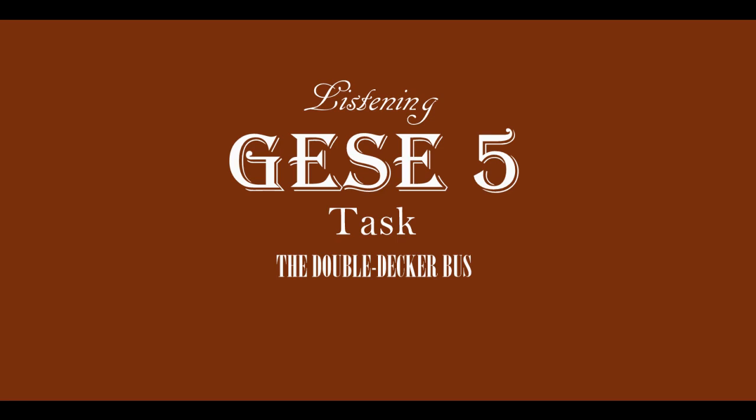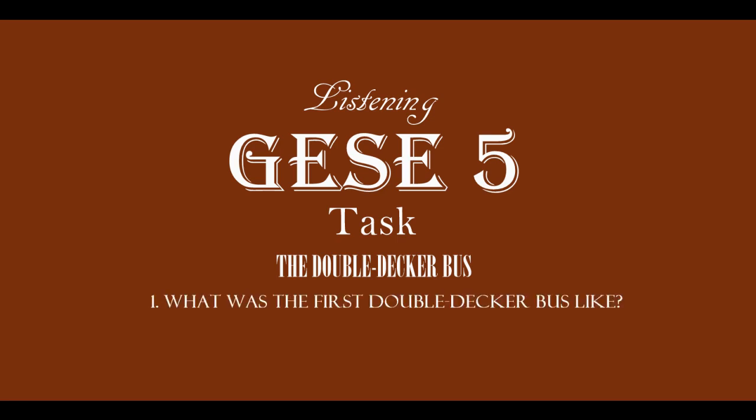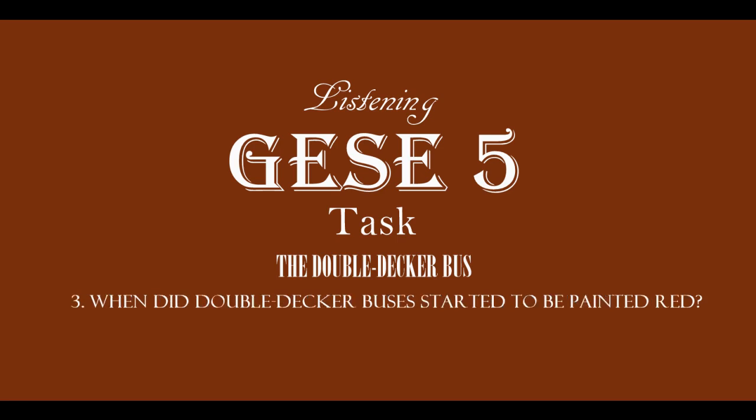Now, I will ask you some questions. You only need to answer in a few words. Question 1: What was the first double-decker like? Question 2: When was the first double-decker first used? Question 3: When did double-decker buses start to be painted red?